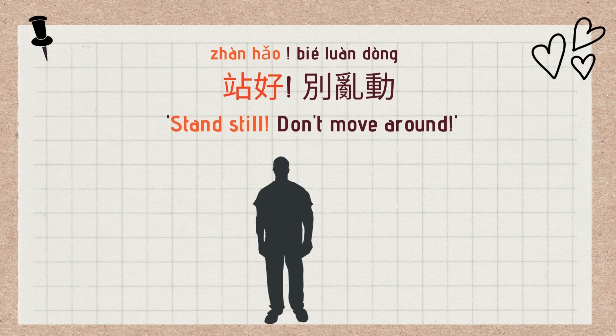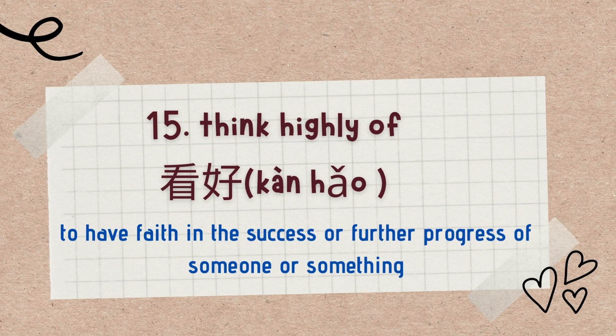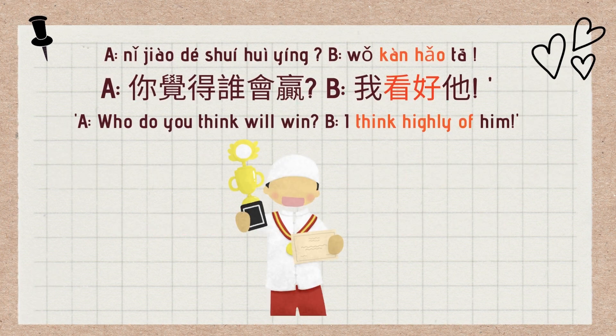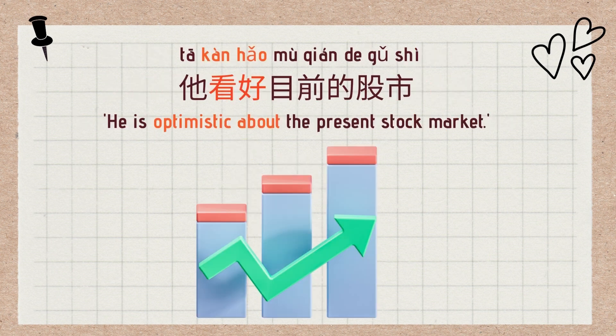The 15th use is 看好, usually used to show the speaker has faith in the success or further progress of someone or something — meaning 'to think highly of.' Pattern: 看好 somebody / 看好 something. Dialogue example: A: 你觉得谁会赢? (Who do you think will win?) B: 我看好他 (I think highly of him / I'm betting on him). Another example: 他看好目前的股市 — He is optimistic about the present stock market.